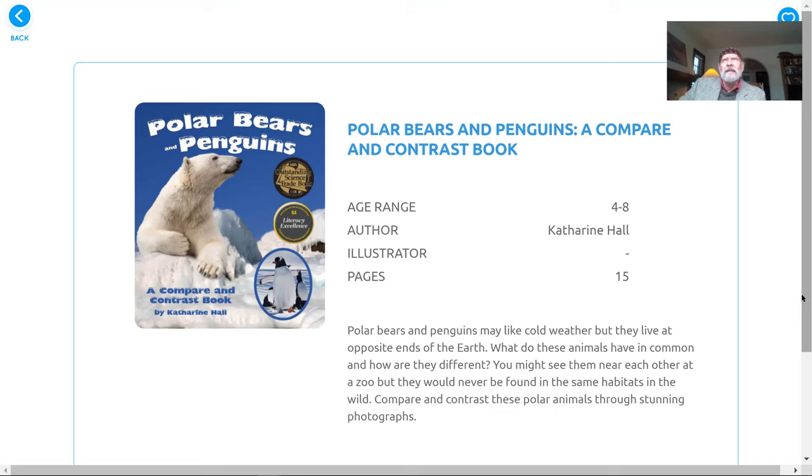This is kind of like a bit of science and a bit of what you might say is geography — different places in the world, different animals that live there. Let's take a look. Polar bears and penguins: a compare and contrast book. That means we're going to find out what's the same — compare — and what's different — contrast.